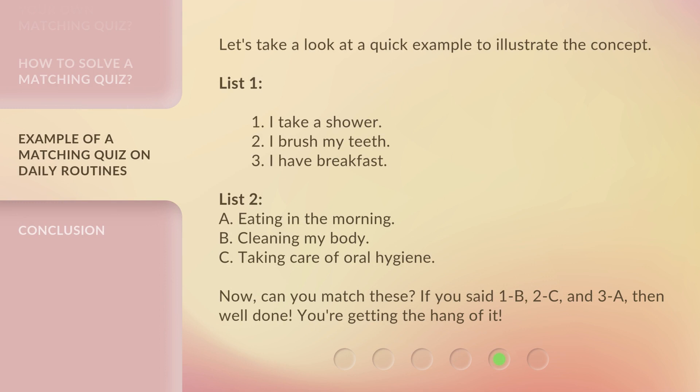Let's take a look at a quick example to illustrate the concept. List 1: 1. I take a shower. 2. I brush my teeth. 3. I have breakfast. List 2: A. Eating in the morning. B. Cleaning my body. C. Taking care of oral hygiene.